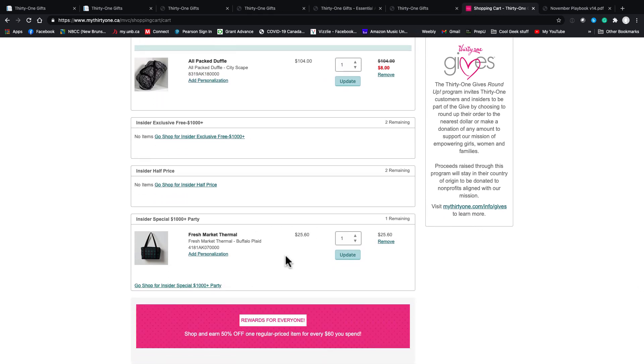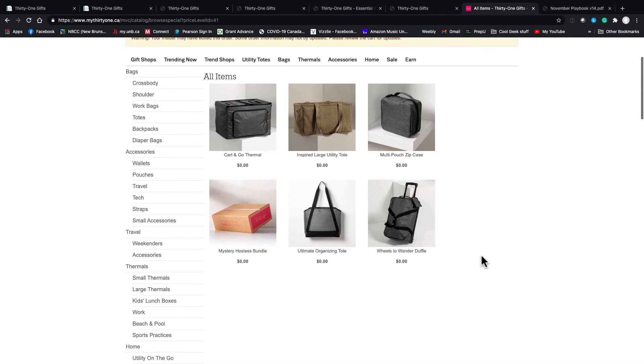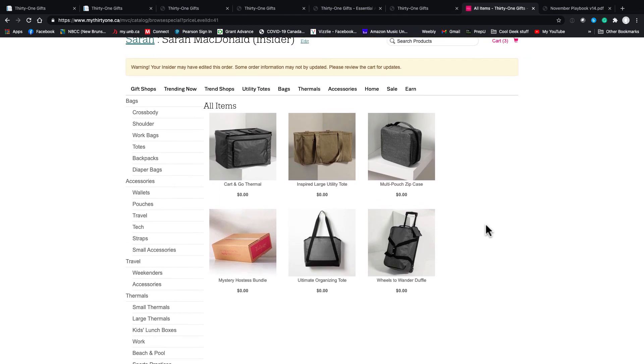Here's your party summary — there's your 60% off, your half-offs, and your exclusives. With the exclusives, if you have a $200 party you can purchase any of these items. But if you hit $1,000 — which is always my goal for a party — they get them for free. That's a really great incentive to push them to that thousand-dollar level.